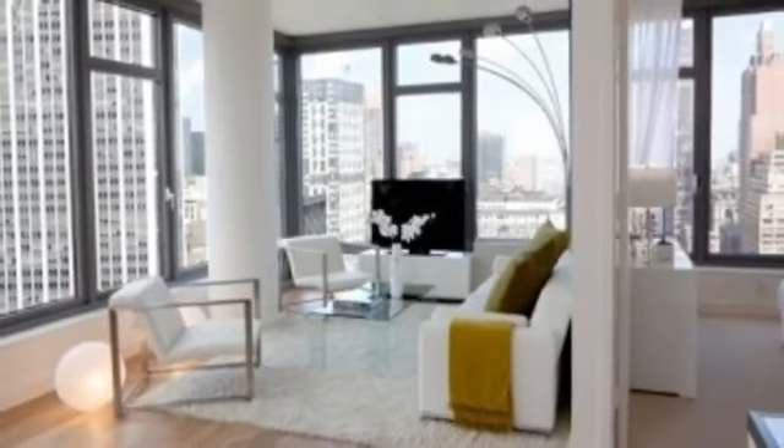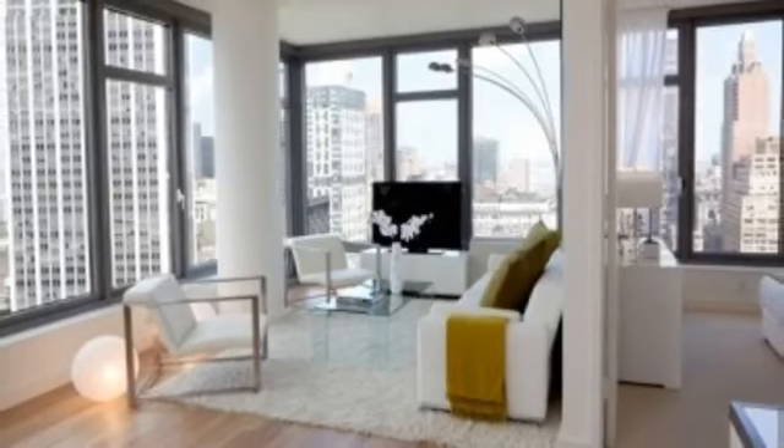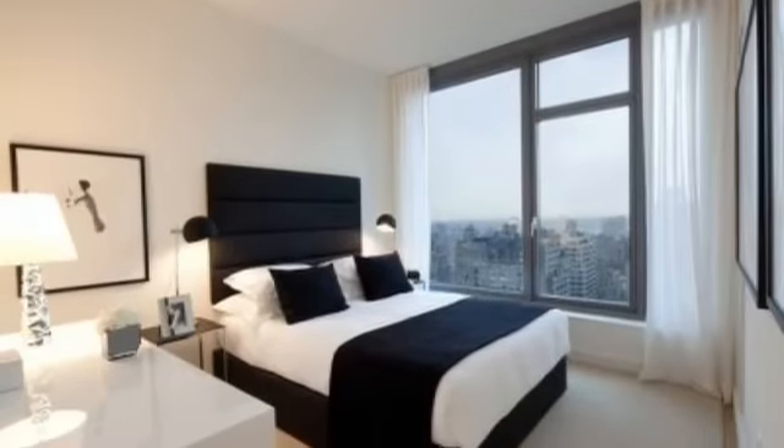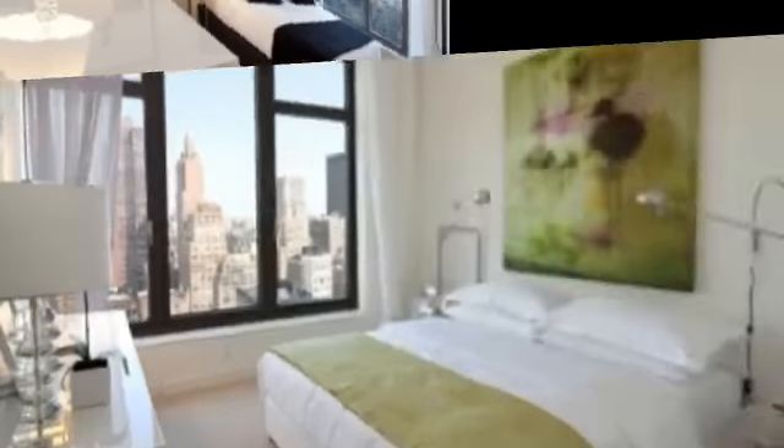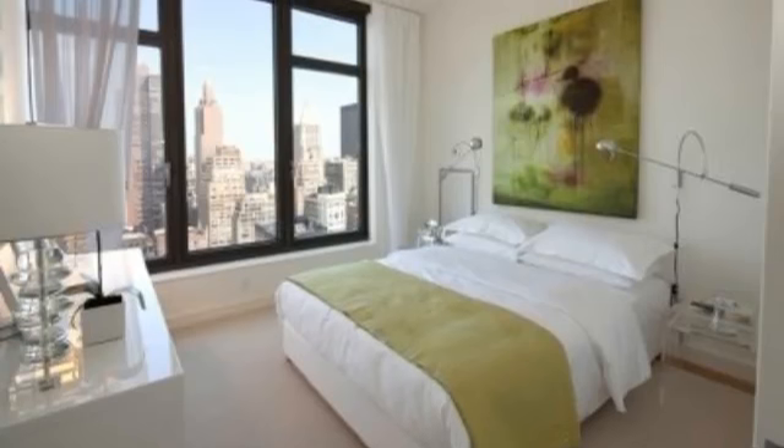Brand new building in the Flatiron District. Spectacular views in this high-floor two-bedroom with floor-to-ceiling windows. The apartment features condo-style finishes, washer and dryer in all units, and hardwood oak strip floors.